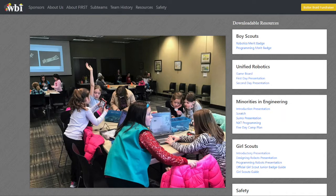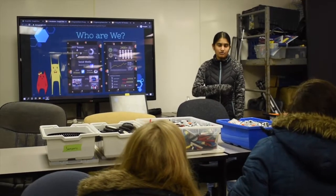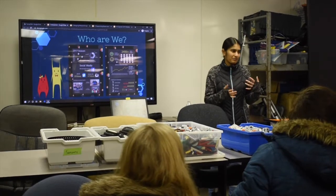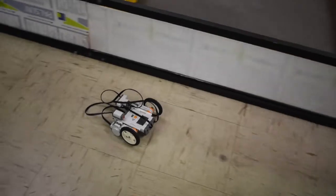I highly encourage you to take a look at our outreach website. Team 461 truly enjoys giving back to the community, and we hope that this video has been helpful in getting your team started with your outreach journey. Now go out there and impact your community.